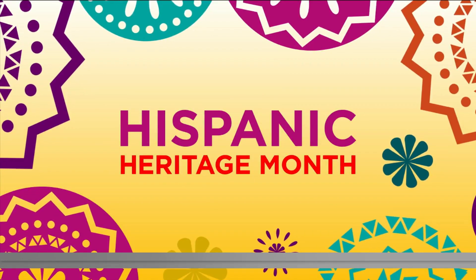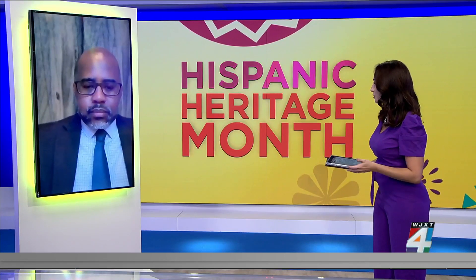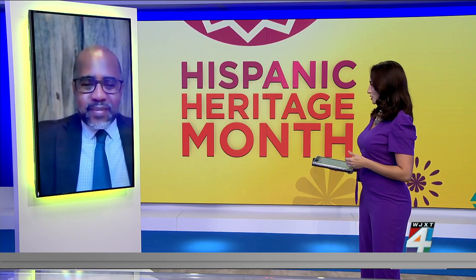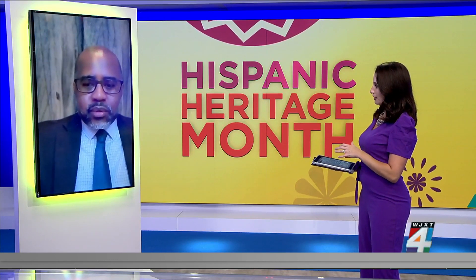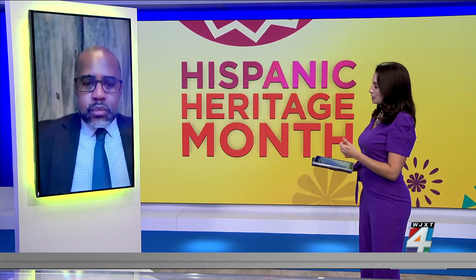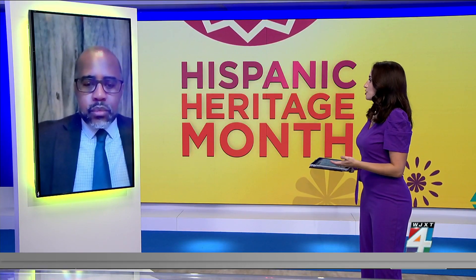Welcome back. This month is Hispanic Heritage Month, and an important tool for the Hispanic community in our area is the Hispanic Biobank. Dr. Richard White joins us now. Thank you so much for joining us today, we appreciate you. Good morning, thanks for having us.